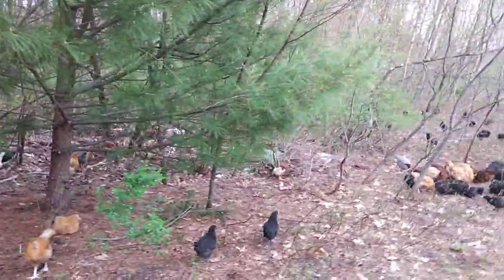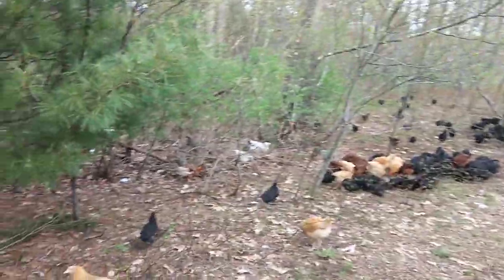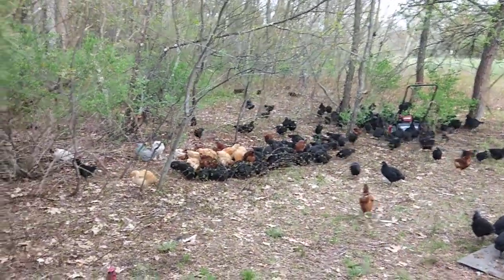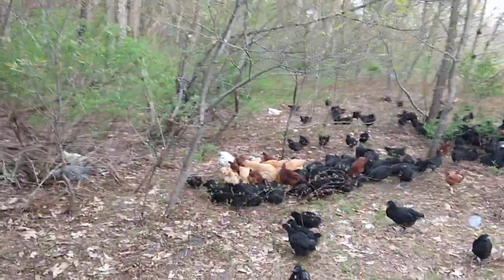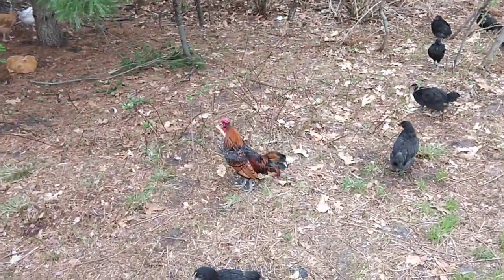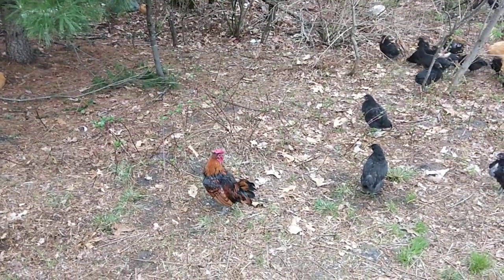For future reference: the black Jersey Giants that you see running around — those were all bought at the same time and were hatched February 12th. The scrap flock that you hear us talk about — those are all from the week before that. So every bird out here is 12 to 14 weeks old now, and they are doing good. We have some health issues with some of the birds, but we are taking care of it as best as we can, and hopefully they thrive out here. Nugget is a beautiful bird. Worthless, but beautiful.